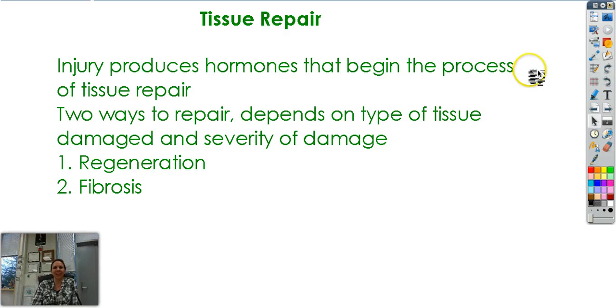Hi. This is the last one of the chapter. Tissue repair. Not a whole lot about this one, so don't worry too much. The majority of the test is going to be on all the other stuff we learned, not so much tissue repair, but I wanted to cover it because it has a lot to do with connective tissue and epithelial tissue. So this is section 2-8.